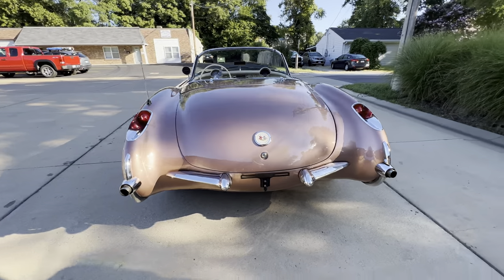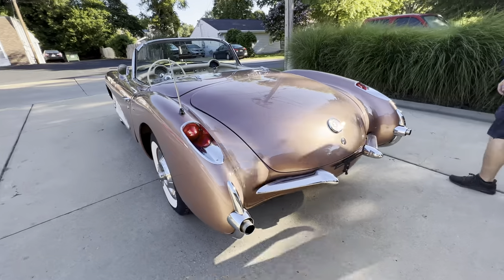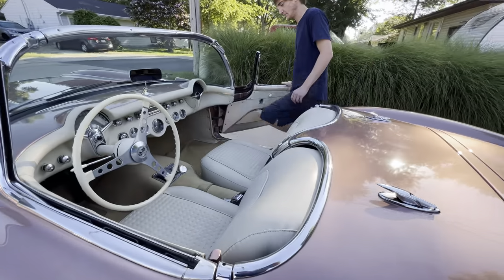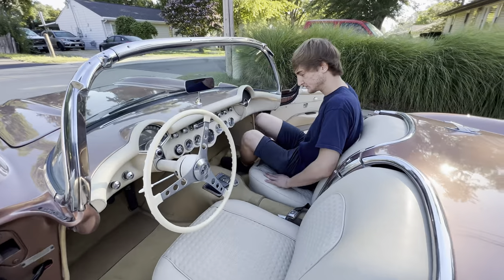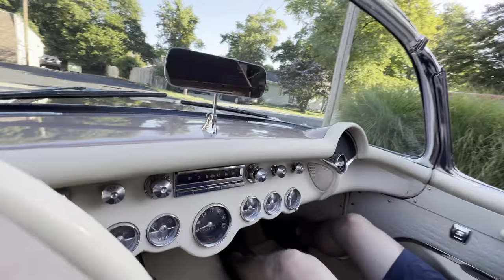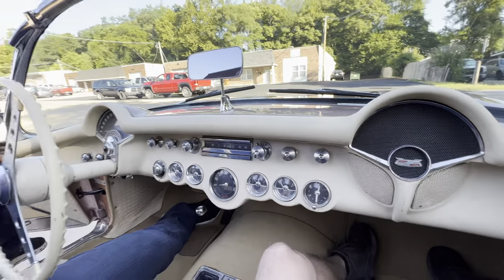It does have a tan top. We'll take this for a ride — it's a little tight for me at 6'3", 275 — but you can slip in, no problem.